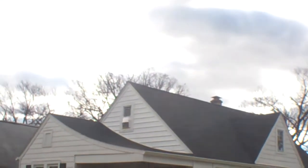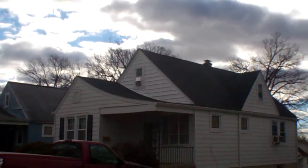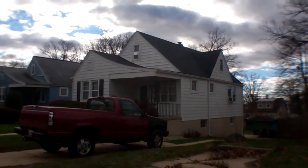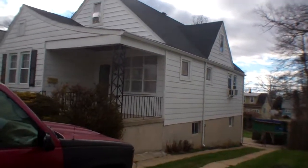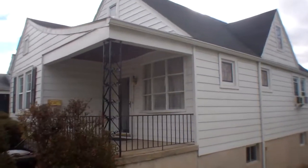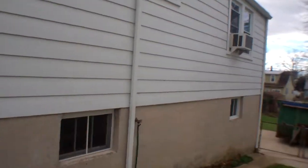The roof looks good — I got closer-up pictures, no damage visible. It looks fairly new; the shingles look fairly new. The siding is in good shape over here, as well as the rest of the house.